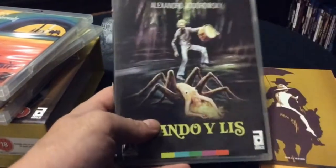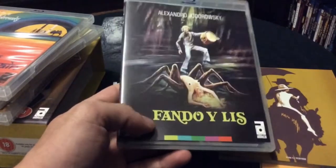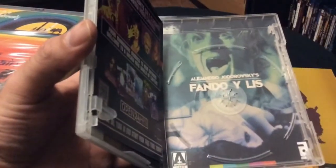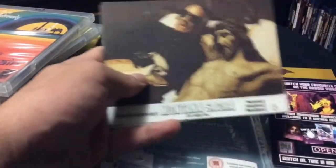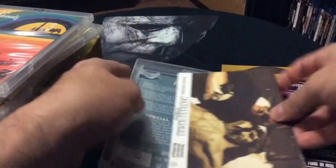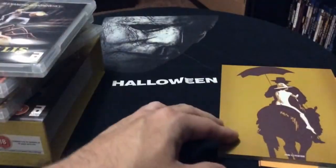Next up we got Fando y Lis — look at that art, you can tell that's going to be a real oddball film. Really great art on that one. It comes with some film cards, but I won't be showing those because they have some nudity and I don't want to get flagged. It also comes with a nice booklet.